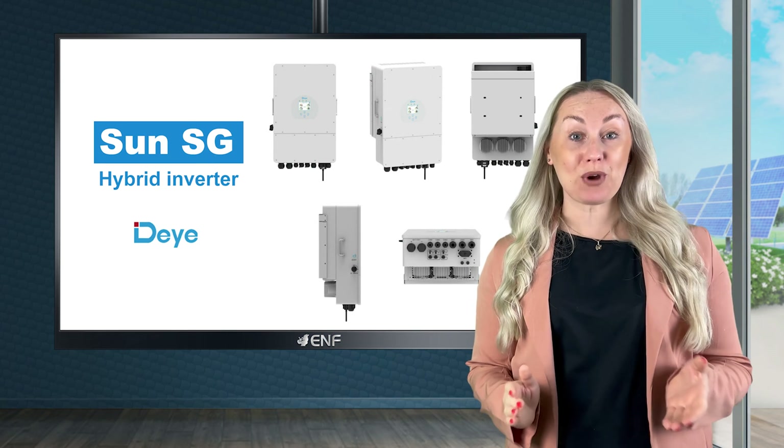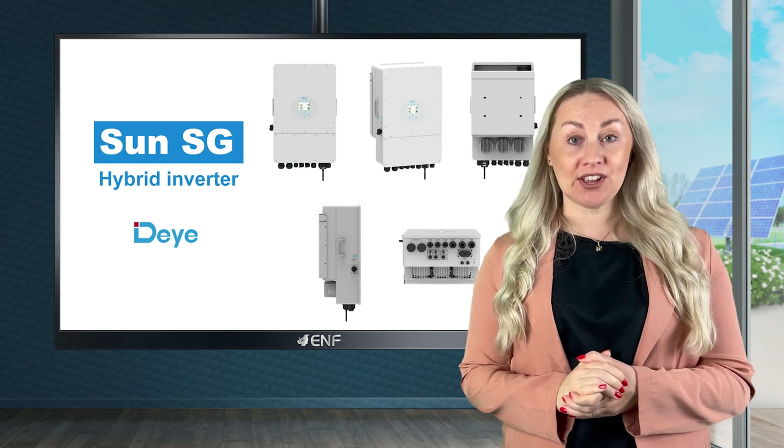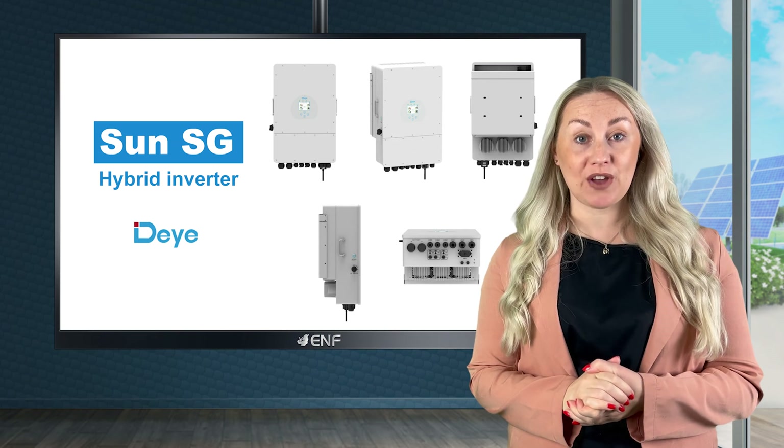The SunSG is a brand new multifunctional hybrid inverter manufactured by Derye, combining functions of inverter, solar charger and battery charger in a compact multifunctional device.